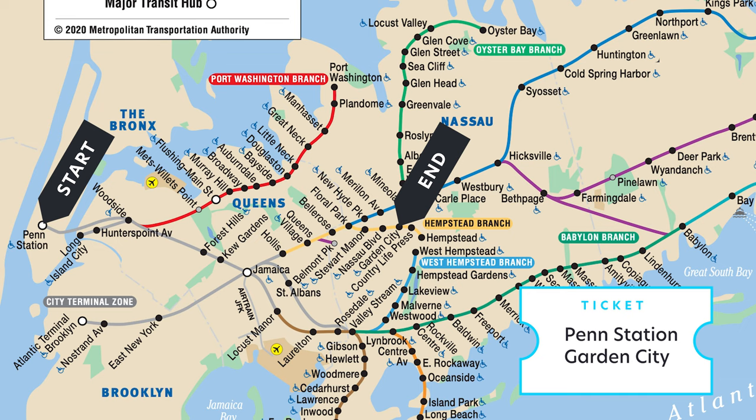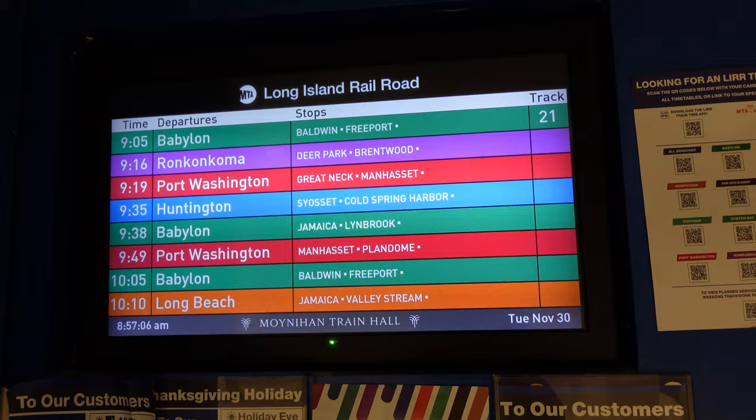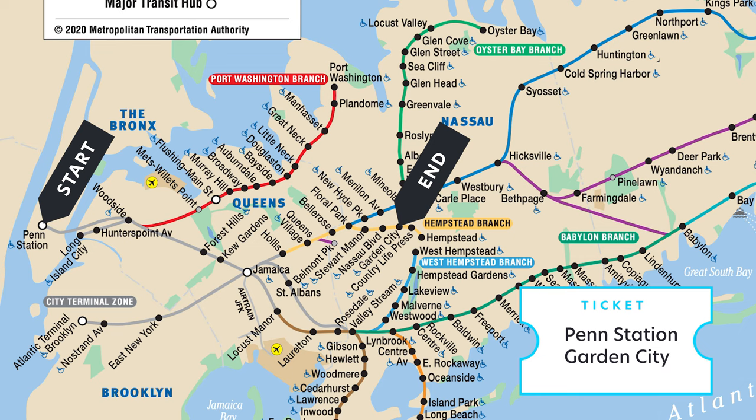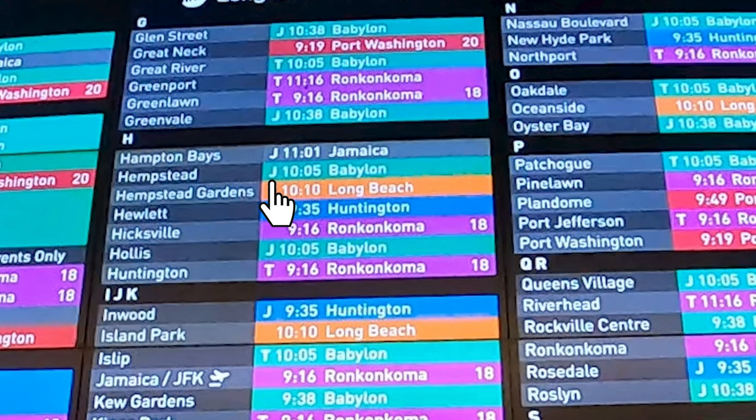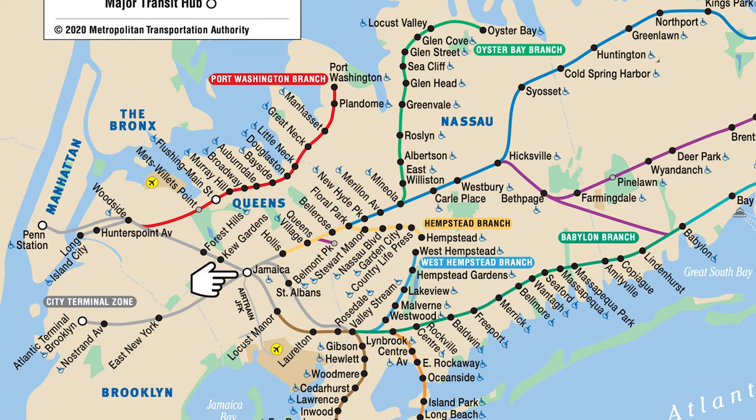Say our ticket is from Penn Station to Garden City. Garden City is on the Hempstead line, but say there are no Hempstead trains available direct from Penn Station. What you do is get on a train that will stop at Jamaica. From Jamaica, you can get a Hempstead train. On the schedule board, it says that to get to Hempstead you take the Babylon train and transfer at Jamaica — the J indicates a transfer at Jamaica. This other board also confirms that the Babylon train connects to Hempstead.